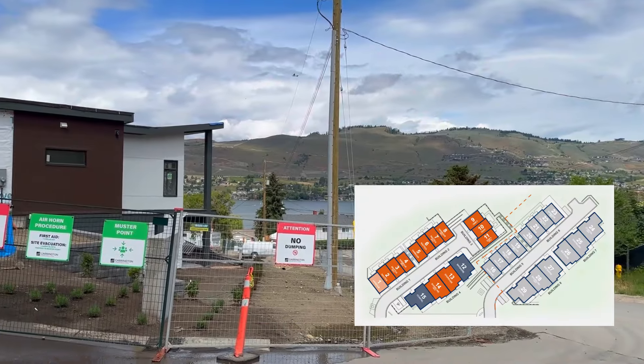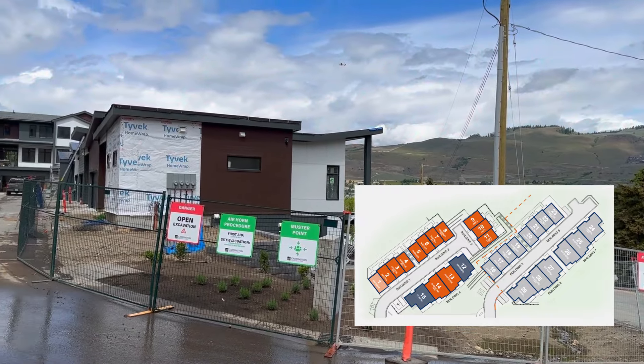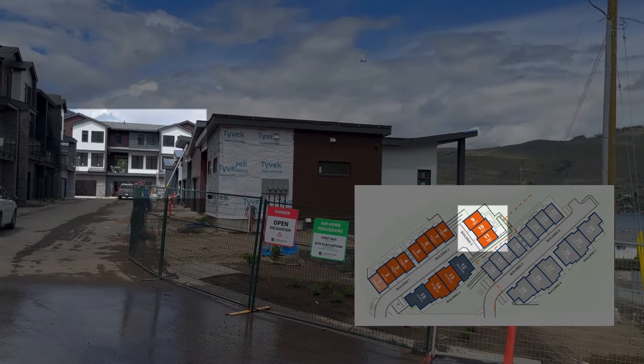The middle three-storey units at the top are the least expensive. Then there are others that have nice lake views plus, in addition to the three bedrooms, they have a den. Those are priced at $799,000 plus GST.